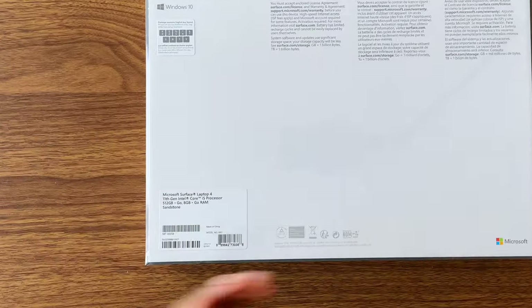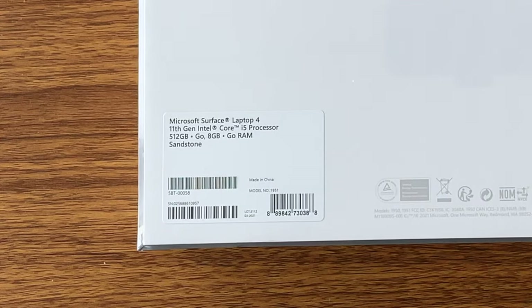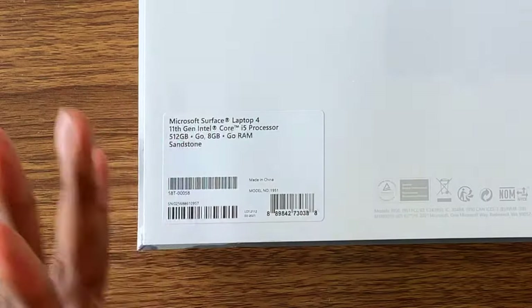With all that said, let's go ahead and talk about the specs super, super quick. This is the 11th gen Intel i5 processor, 512 gigabytes of storage, 8 gigabytes of RAM, and the color is sandstone — but it's pretty much gold.